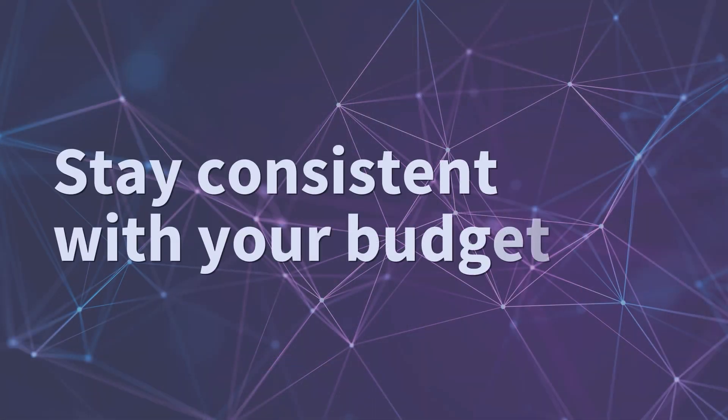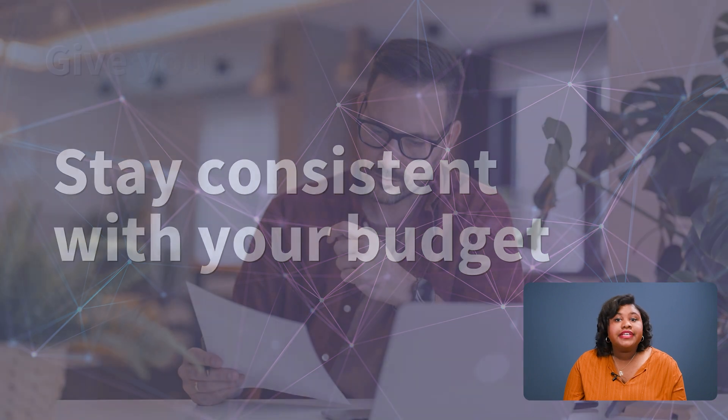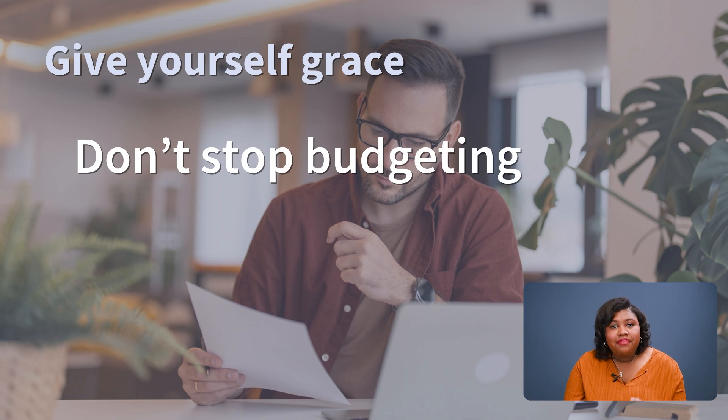How will you stay consistent with your budget? One key is to give yourself grace. Say you went over this month — don't get down on yourself. It happens. It's better to have a budget than to stop using one altogether just because you went over. Stay flexible, but keep going. Your budget should live and breathe with your life changes.